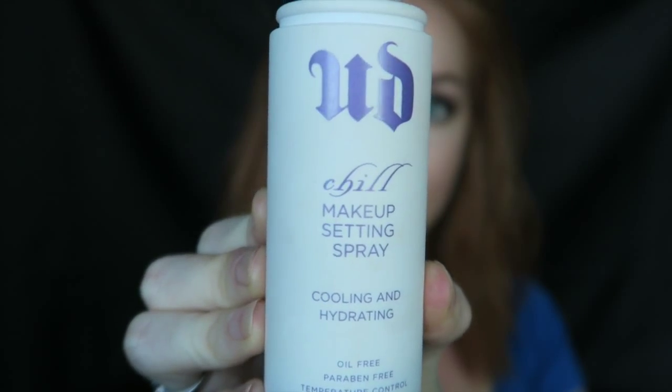I'm ending my makeup with the Urban Decay Cooling and Hydrating Makeup Setting Spray — this is going to make everything look really dewy once again and get rid of any powder on the skin. And that is the final look, you guys! Thank you so much for watching. If you liked it, give a thumbs up and subscribe if you aren't already, and I will see you in my next video.